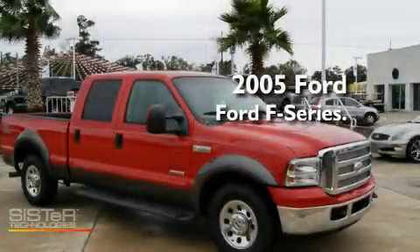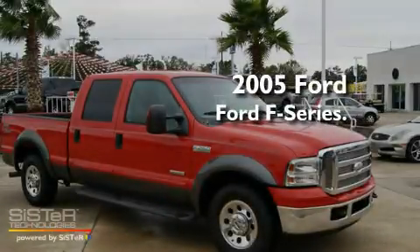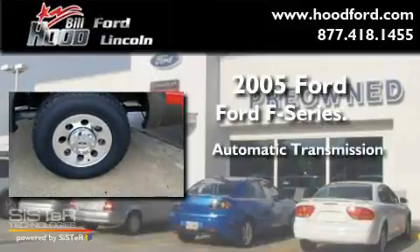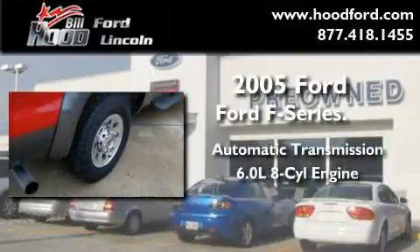This is a 2005 Ford F-250. This truck has an automatic transmission and a 6.0 liter V8.